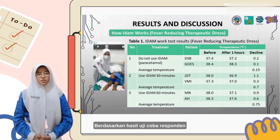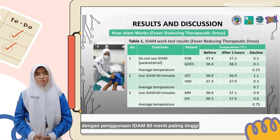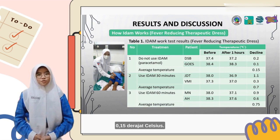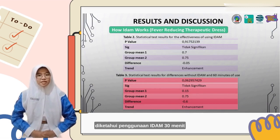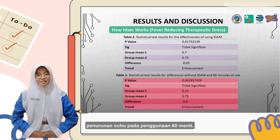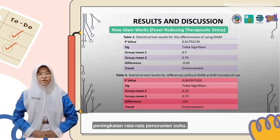Based on the respondent trial results, the average temperature reduction with 60 minutes of EDEM use is about 0.75 degrees Celsius, compared to 0.7 degrees Celsius for 30 minutes of EDEM use, and 0.15 degrees Celsius without EDEM using paracetamol. Based on the T-test results, the use of 30-minute EDEM versus 60-minute EDEM does not differ significantly, despite a tendency for greater average temperature decrease at 60 minutes. Likewise, the use of 60-minute EDEM versus no EDEM does not differ significantly, despite a tendency for greater average temperature decrease.